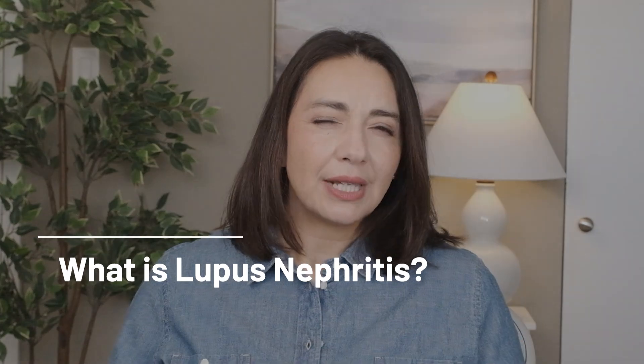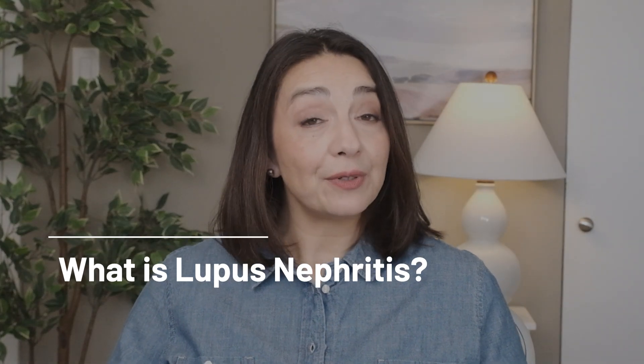If you clicked this video you most likely know what lupus is, but just as a refresher: lupus is a systemic autoimmune condition that can affect multiple parts of the body. It is a problem in the immune system where the immune system has turned on itself and instead of fighting off foreign invaders like bacteria or viruses, it attacks your own tissues. This attack leads to inflammation which then leads to the symptoms that you feel. Common areas attacked are the skin, the joints, and the kidneys.